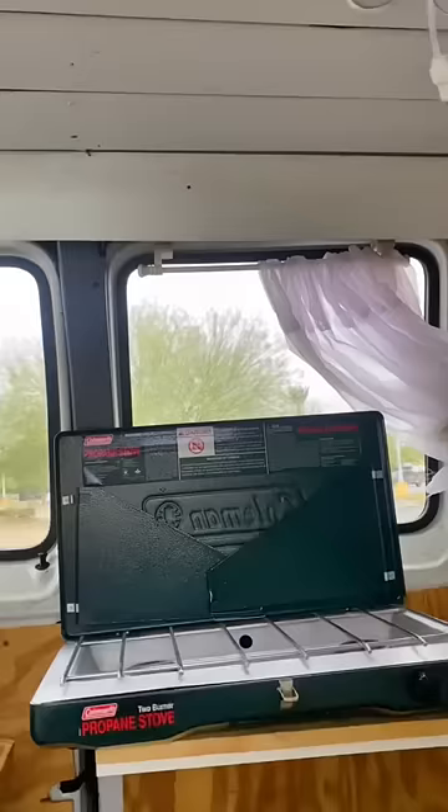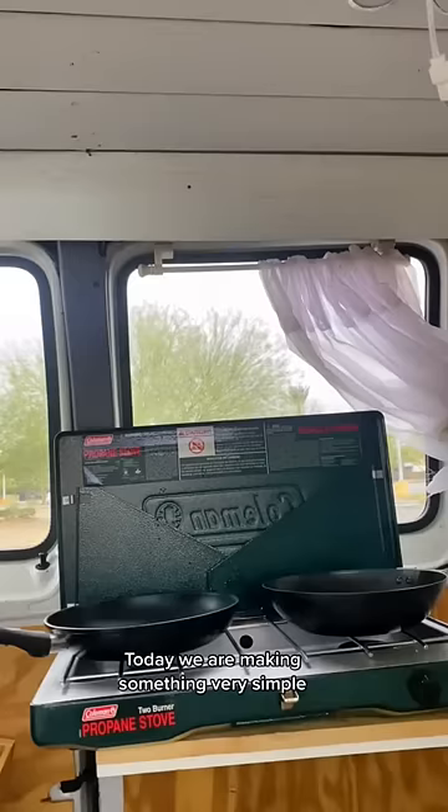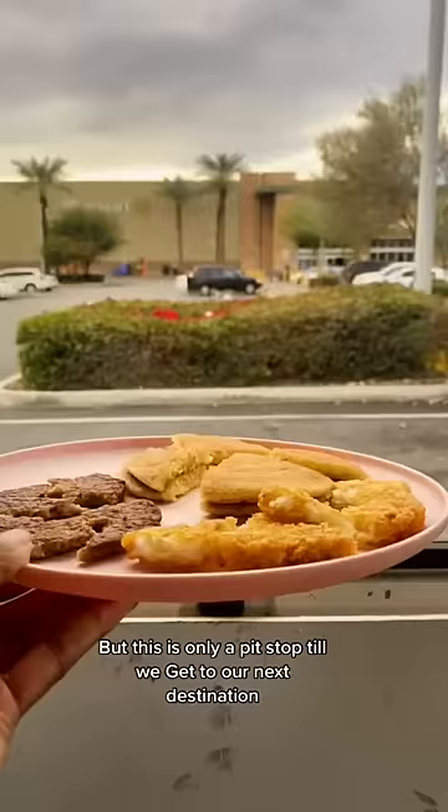Today we are making something very simple — sausage, pancakes, and hash browns per Kareem's request. But this is only a pit stop till we get to our next destination. So if you really like these morning routines and you want to see what we get up to next, follow along.